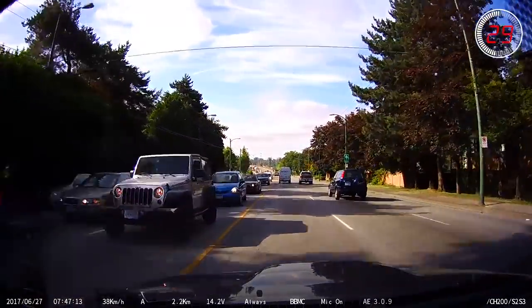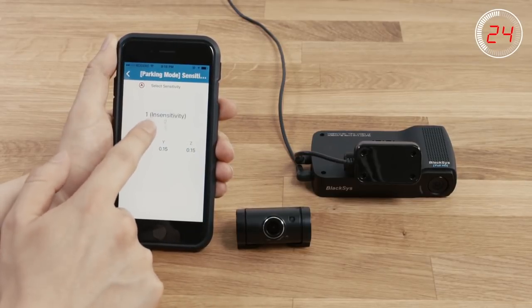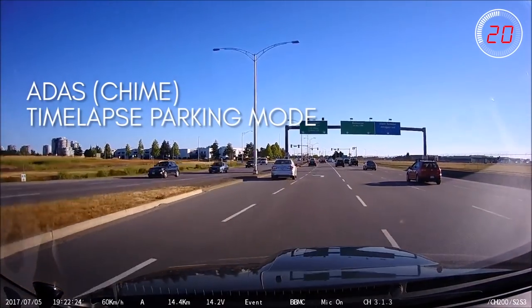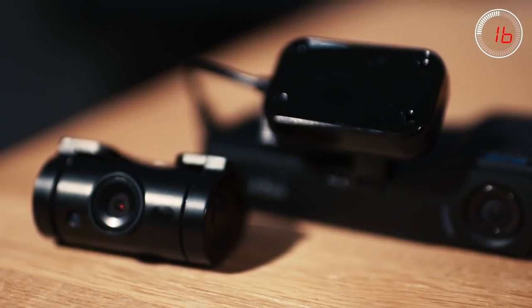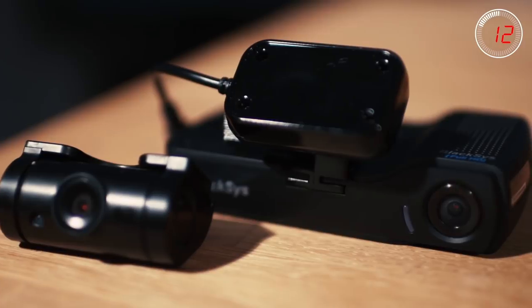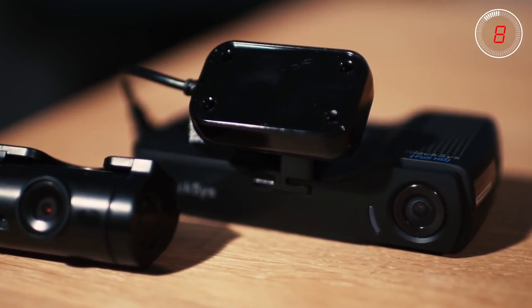We really like how customizable this dashcam is in terms of alerts and parking mode sensitivity. The addition of the ADAS features and timelapse parking mode give it even broader appeal. We recommend this dashcam for anyone looking for a front and rear setup with good video quality and parking mode. It has all the features we look for in a top of the line dashcam at an incredibly attractive price point.